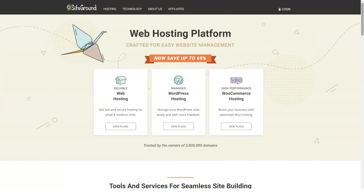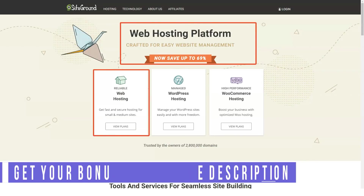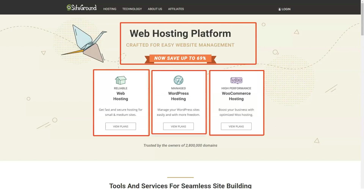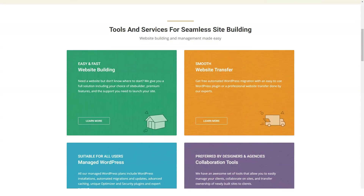Hello everyone and welcome to our new review. Today we will help you evaluate and get to know one of the best web hosting services. Before starting, don't forget to subscribe to our channel, where you can find the most interesting content about web hosting for your sites. We try to make the best reviews for you, so let's get started.